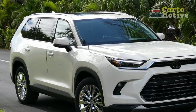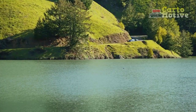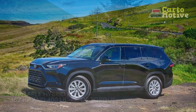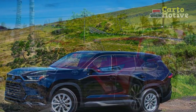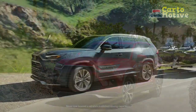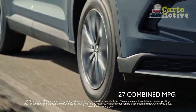Interior and Comfort. Step inside the 2024 Grand Highlander and you're greeted by a spacious and luxurious interior that prioritizes comfort and convenience. The cabin is adorned with high-quality materials and meticulous craftsmanship, creating an inviting environment for both drivers and passengers. Seating configurations cater to families and individuals alike, with the option for either seven or eight seats. Premium upholstery and adjustable seating arrangements ensure every journey is comfortable, while generous legroom and ample cargo space make it ideal for long road trips or daily commutes.